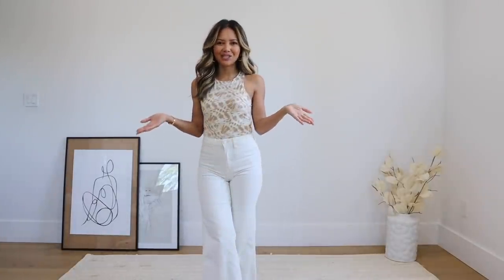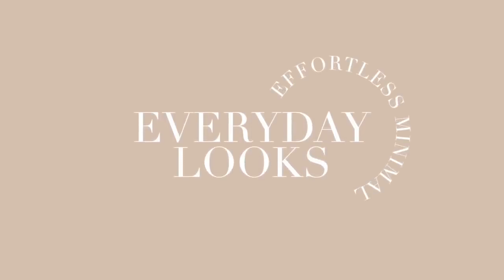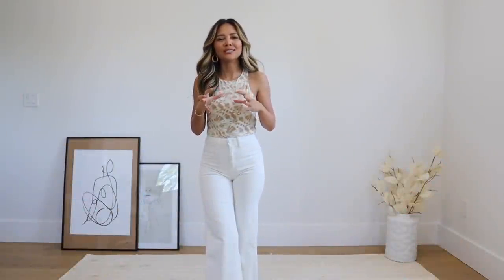Hello everyone, welcome back to my channel. If you're new here, my name is Naomi Boyer. In today's video I'm going to show you a bunch of effortless minimal everyday looks. My everyday always has some kind of twist or small detail, because I like my looks to be a little bit different and unique.